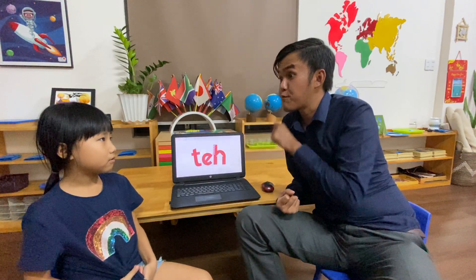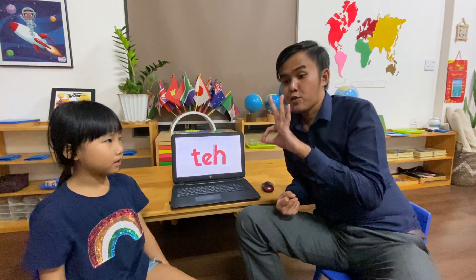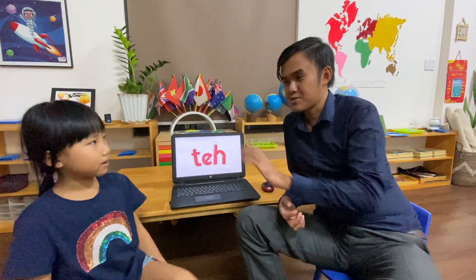Very good. Now, how many people are there in your family? There are three people in my family. Three people. Who are they? My mommy, my daddy, and me.